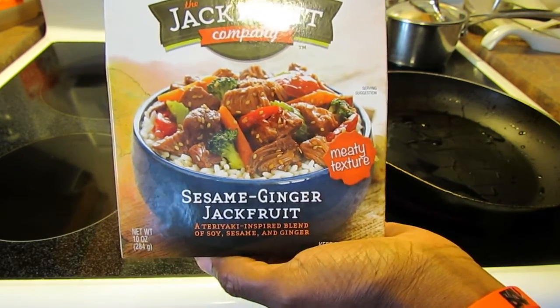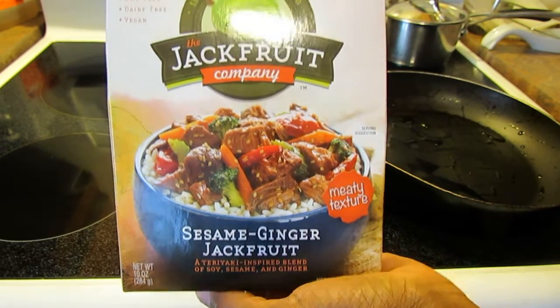This is the Jackfruit Company's Sesame Ginger Jackfruit. It's an excellent source of fiber, 100 calories per serving. It's nut-free, dairy-free, and vegan.